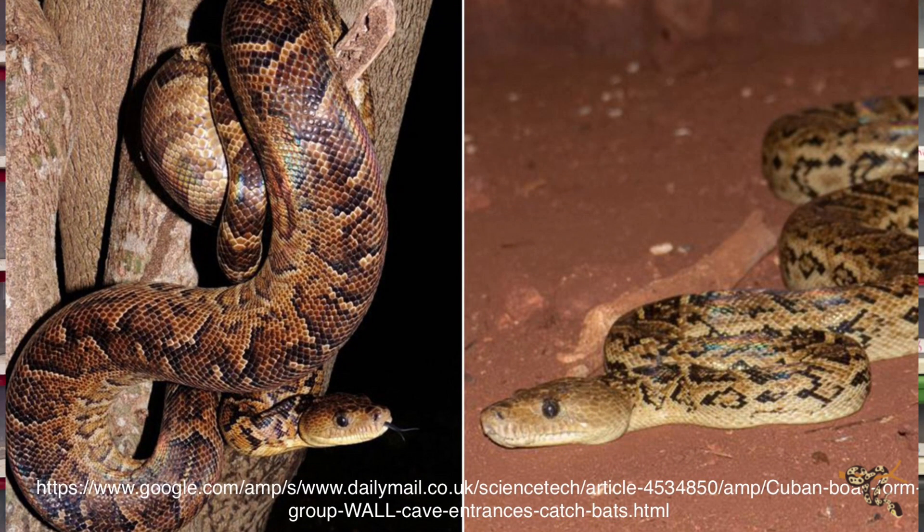Cuban boas are actually the largest terrestrial carnivore on the island of Cuba — even the second longest boa on average. Obviously the green anaconda takes the top spot, but these guys can get over 14 feet long. A study found that they are the first documented species of snake that hunts in packs, or at least in groups.